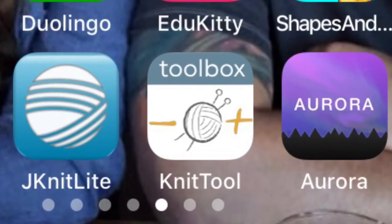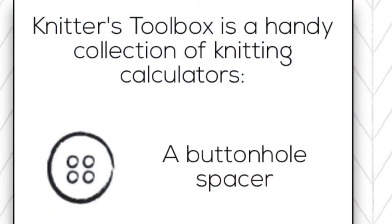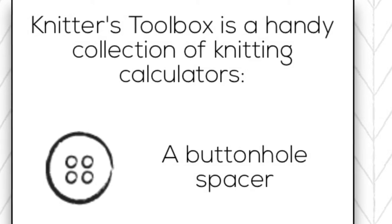There's another little app I used on my Gramp sweater in the last podcast that I didn't talk about. I'll insert a picture of it and the name. I use it when I want to put buttons on a cardigan and have them spaced correctly — you choose how many stitches your buttonhole will be, tell it how many stitches you have in the section, and it gives you the formula: knit this many stitches, do your buttonhole, knit this many stitches, do your buttonhole. I find that really handy.